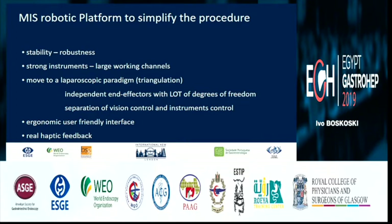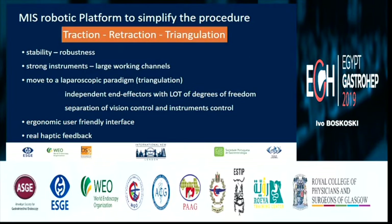The key features are stability, robustness, large working channels, triangulation — and triangulation is the most important — separation of vision control from instruments, continuous control ergonomics, and real haptic feedback. Haptic feedback is the most important thing we gain with robotic platforms. The three most important things that robots in endoscopy give us are traction, retraction, and triangulation, which means stability, robustness, and stronger instruments.